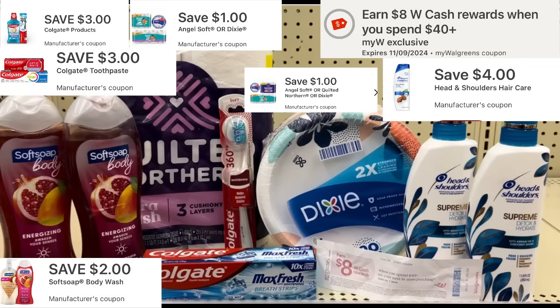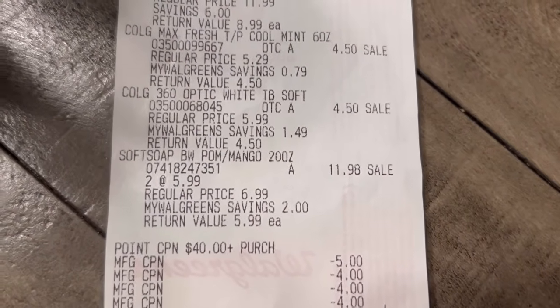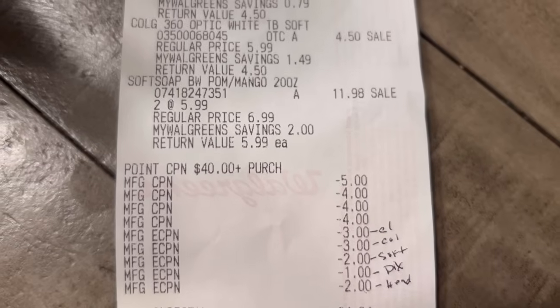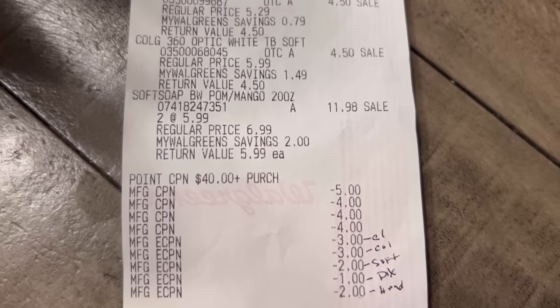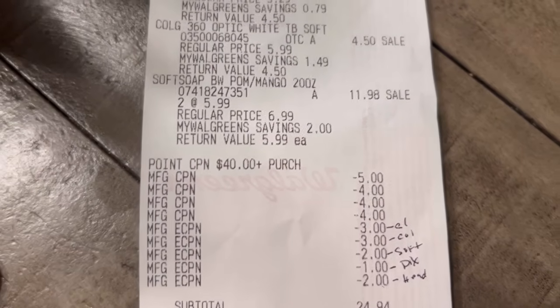I have $17 in registry rewards to use for this purchase, which brings my total to $21.94. I'll use $10 in cash rewards and pay $11.94 out of pocket plus tax, getting back $12 in registry rewards: $3 for Soft Soap, $3 for Quilted Northern and Dixie, $3 for Colgate, and $3 for Head & Shoulders. Plus I'll get back $16 in Walgreens cash - $8 for the paper booster and $8 for the digital booster. At checkout though, I noticed I'm missing one digital coupon for the Dixie, and my Head & Shoulders coupon: I must have had a Just for You coupon instead of the $4 off of two digital - only $2 came off.